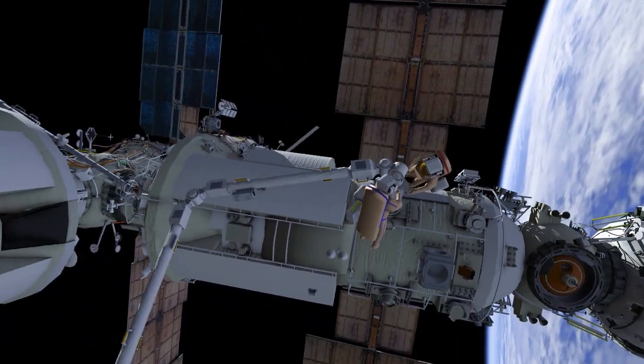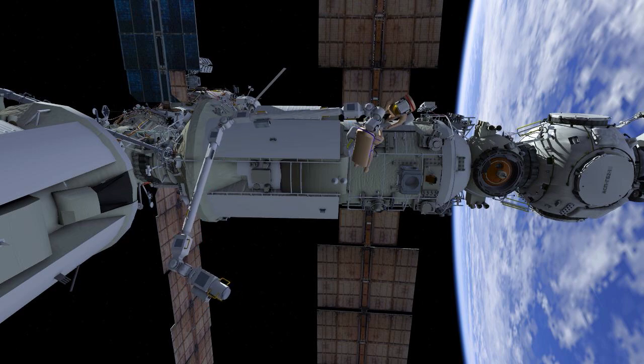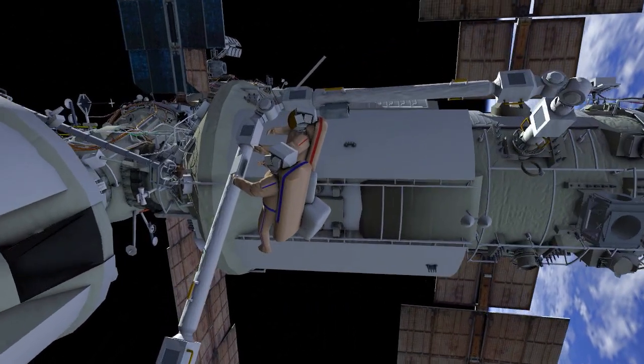Afterwards, ERA will translate to the CLU-3 installation position. Denis and Oleg will translate to the elbow and install CLU-3.